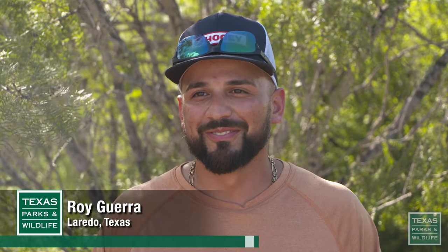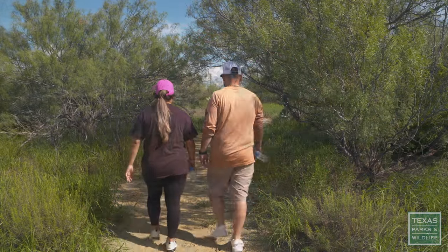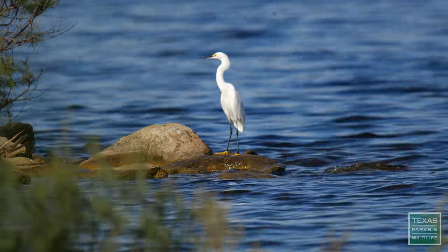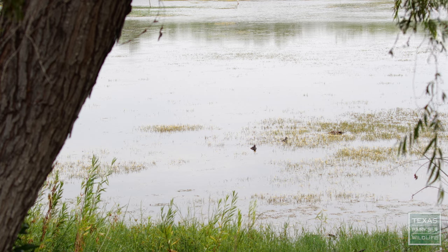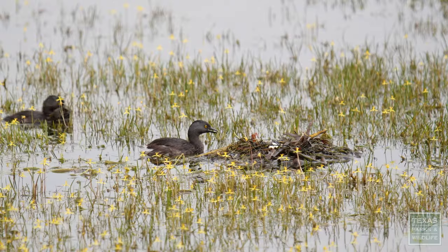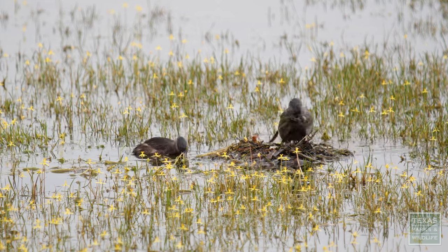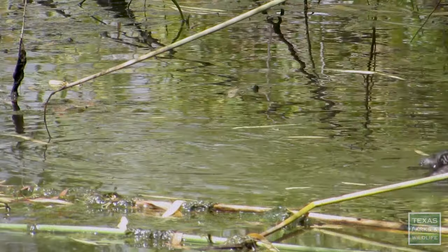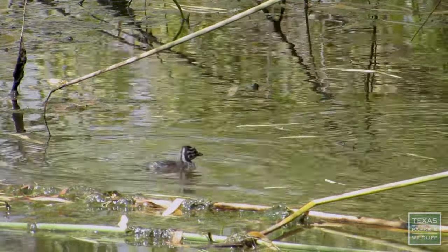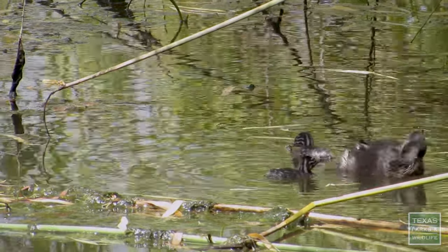What I like best about hiking is that I get to enjoy it with my wife. We have a lot of bird watchers that come through the park and it's a great destination to do some bird watching. The least grebe is a type of unique bird that you can find here at the park. They will build their nests on top of the water and usually lay about four to six eggs. Soon after the young hatch, they're able to swim, but you'll usually find the young on top of the parent's back as they hunt and look for food.